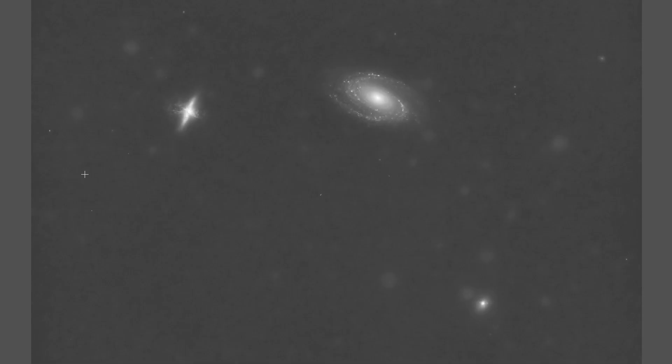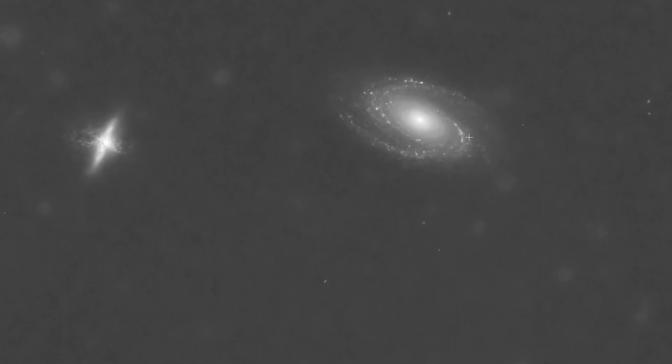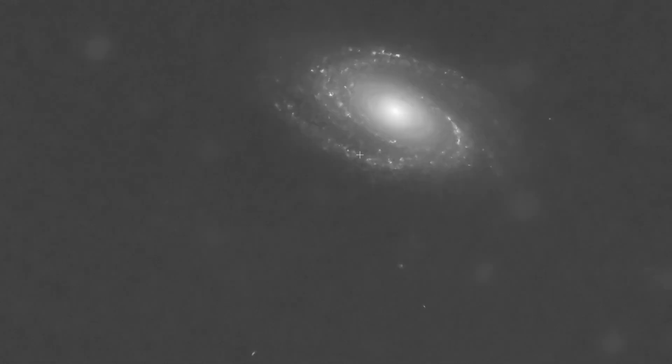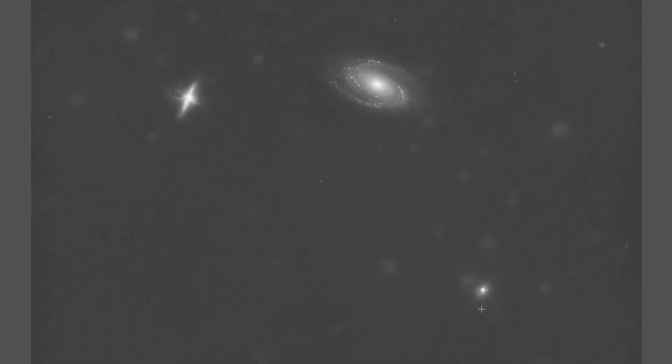Looking at just the hydrogen image, I have approximately 12 hours of hydrogen data and 12 hours of oxygen data. You can see the outburst of M82 clearly, and what could be this cap structure up here, along with a lot of gas structure within M81, a little structure down here, and some structures within NGC 3077.